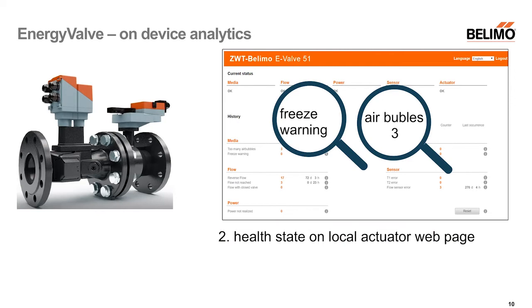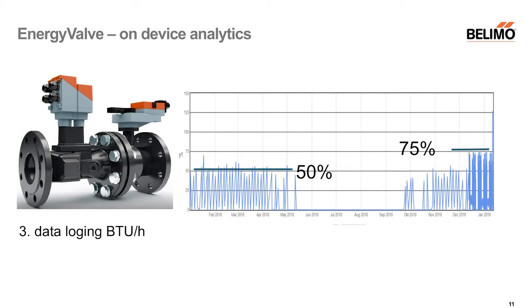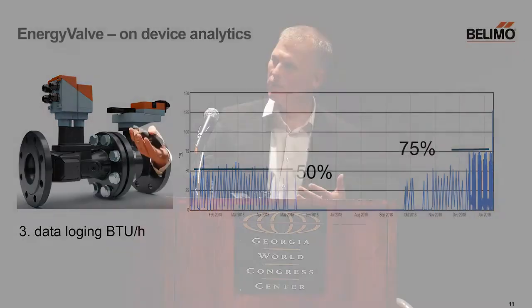There is a health state report on the webpage directly coming from the product. For example, it can tell you there is a freeze warning, or that air bubbles were detected — things the product itself can detect to help ensure your system is safe. Then there is the data log: 30 months of data showing the power going to the heat exchanger. Looking at this number over a year, you can see it was never more than 75%, confirming safe operation even in a very hot summer — this is something you can read directly from this data.